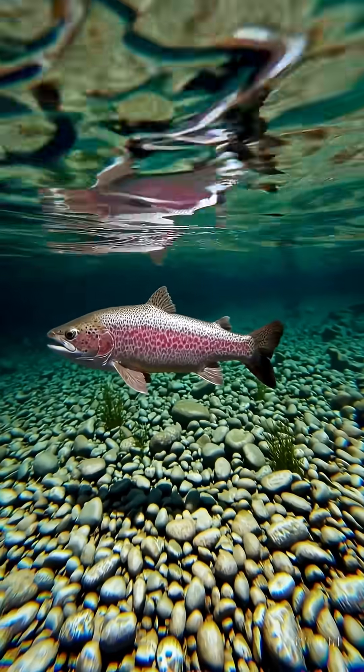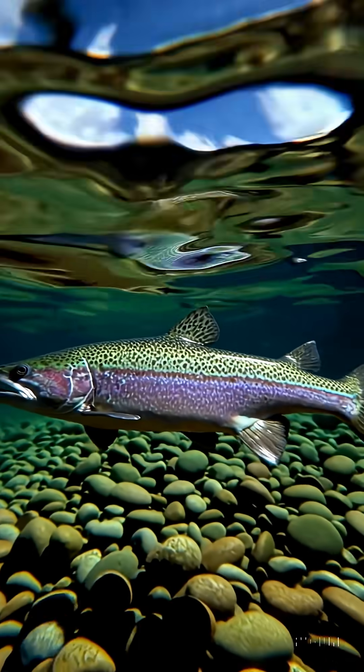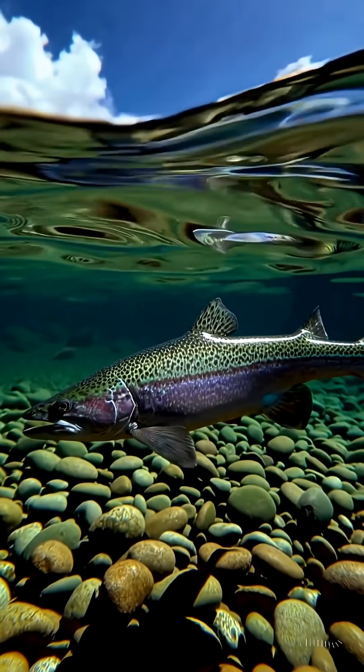5 unusual facts. 1. Trout change color during the mating season. 2. They remember the smell of their river and return there to spawn.